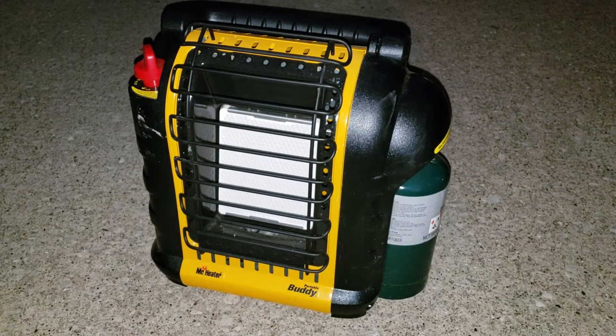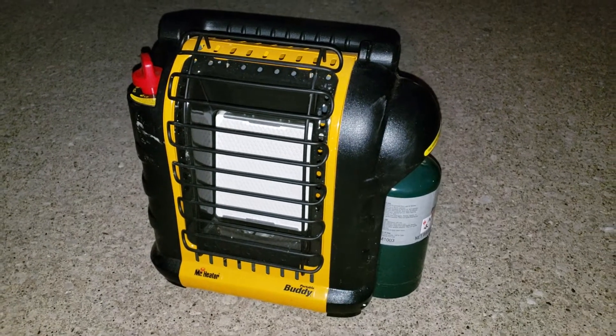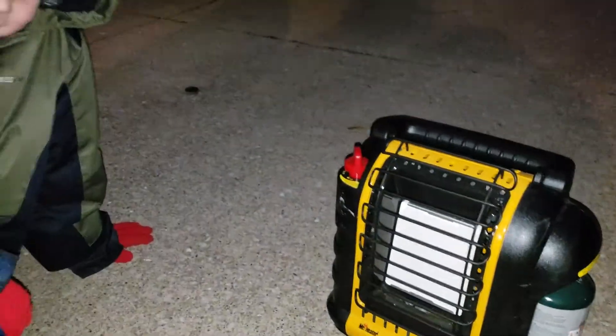But this thing right here has saved us in the hunting blinds, especially Caleb and Isaac. Yes, it has.